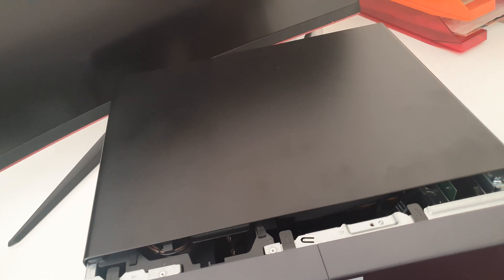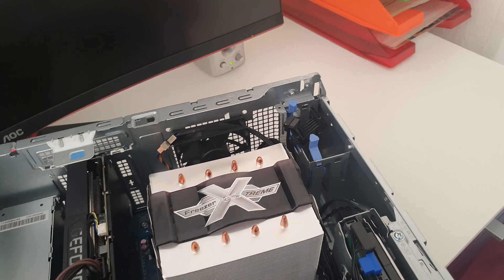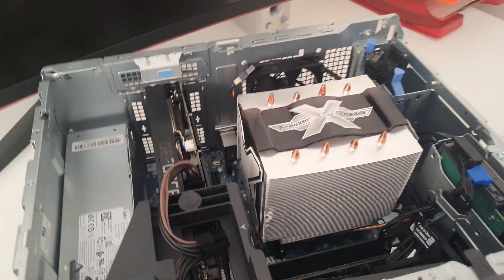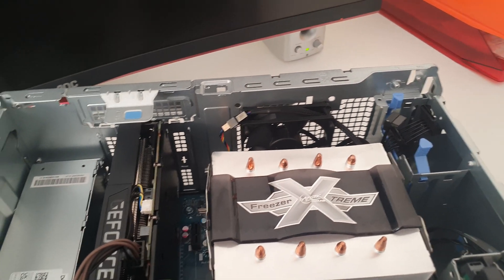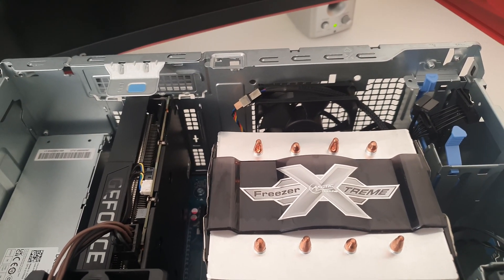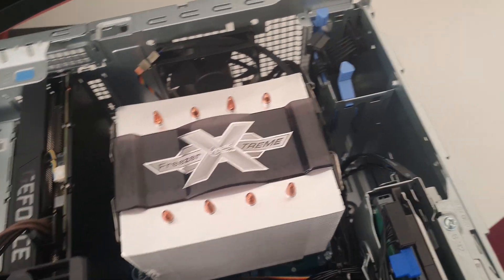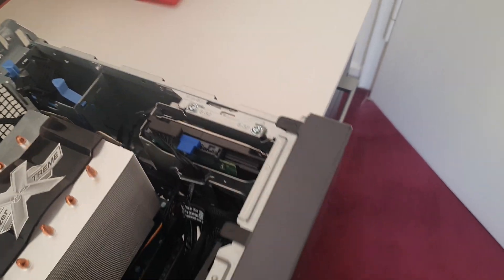I came across this offer from Arctic — the Arctic Freezer Extreme — going for a very good price. So I went ahead and ordered it. These are the upgrades I have done so far.